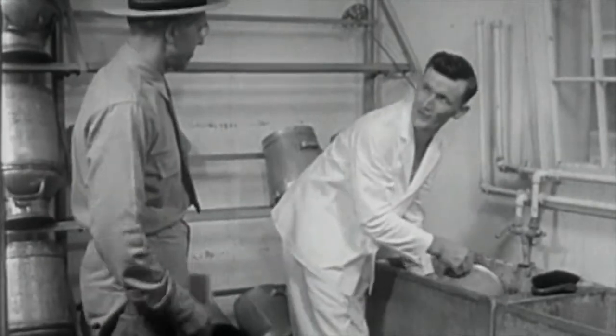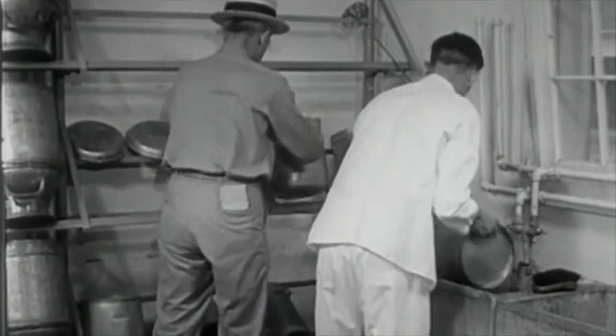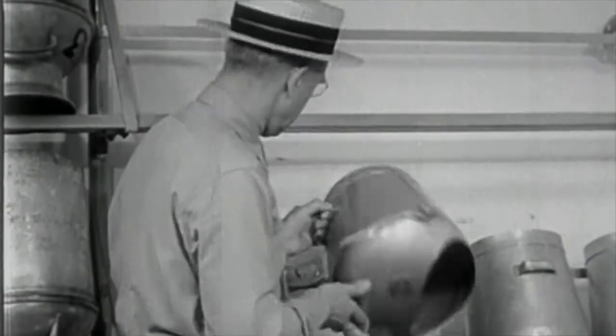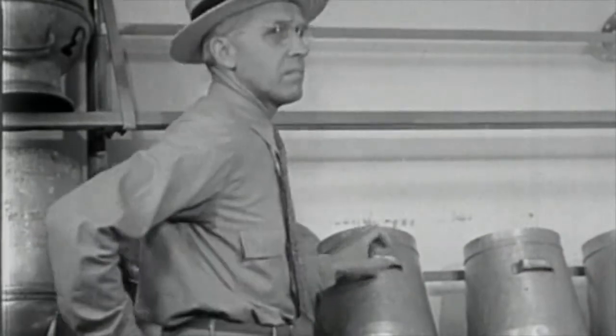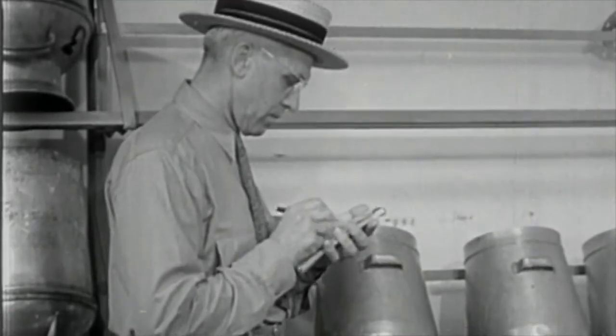Every so often, trained inspectors from the government and from the dairy company which buys the milk visit the dairy farm. They closely inspect all equipment, as well as the dairy barn and milk house, to make sure it meets high standards of sanitation, and then turn in a report to the dairy company or government agency.